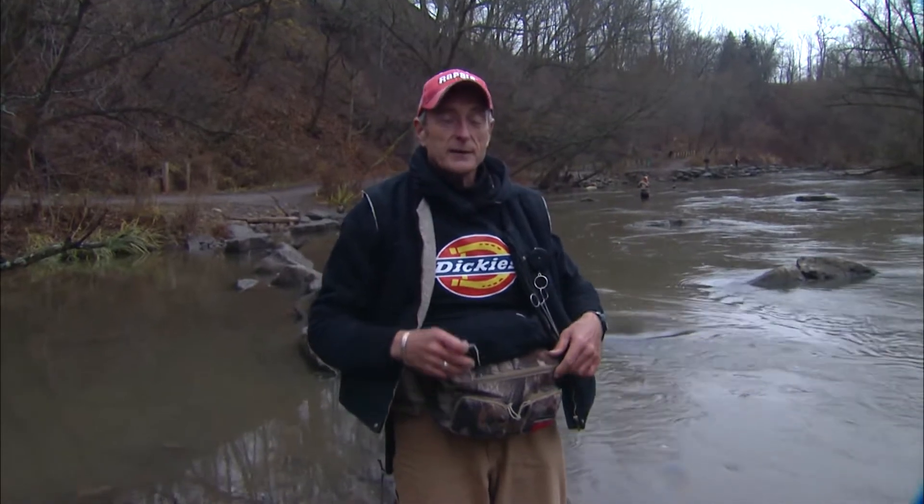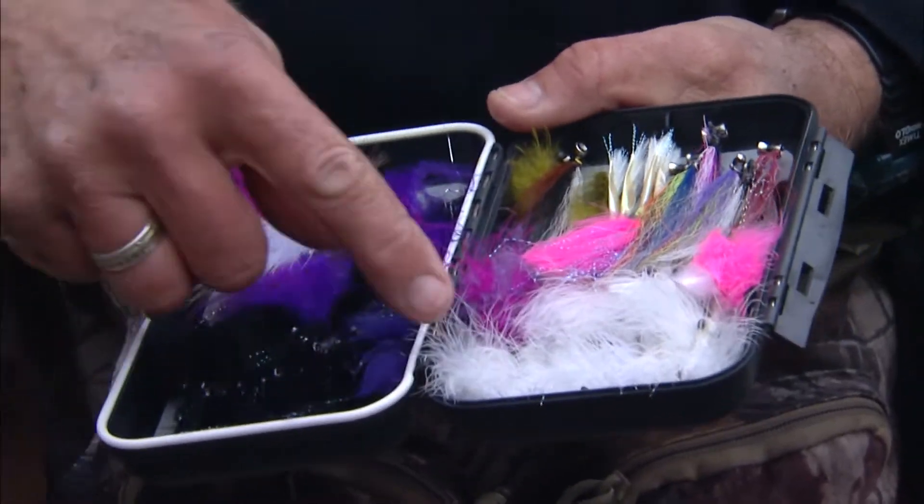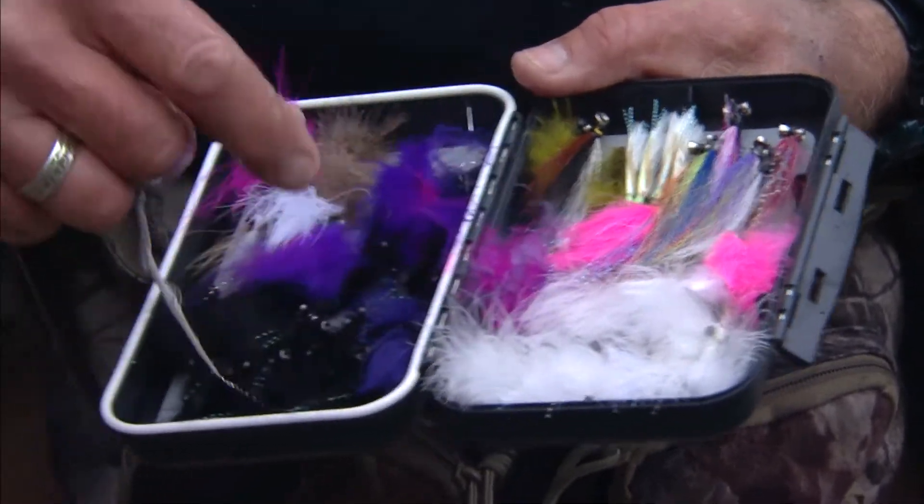90% of what's in here is streamer flies. You can see all of them are weighted. They're all different sizes. A lot of them are marabous, some are pink.